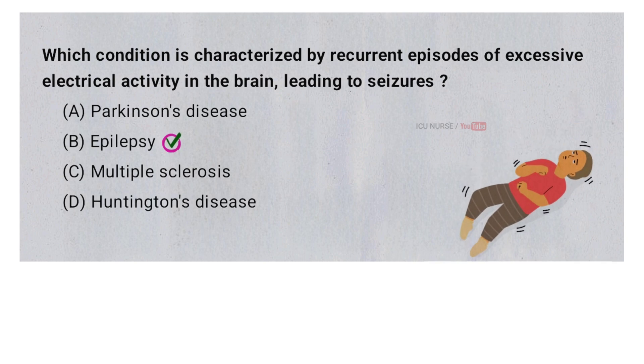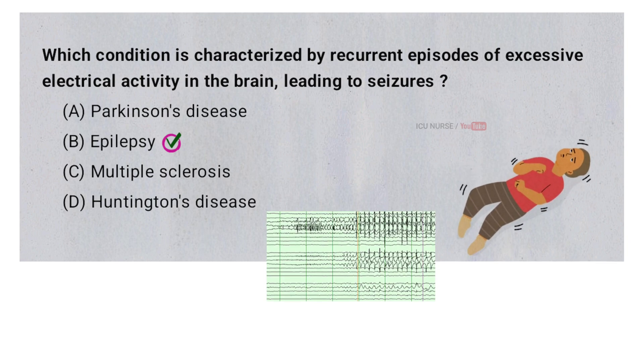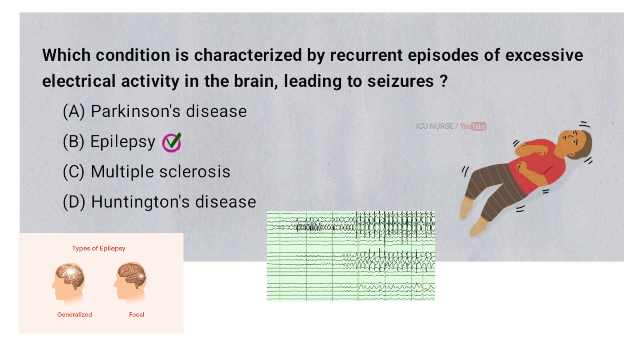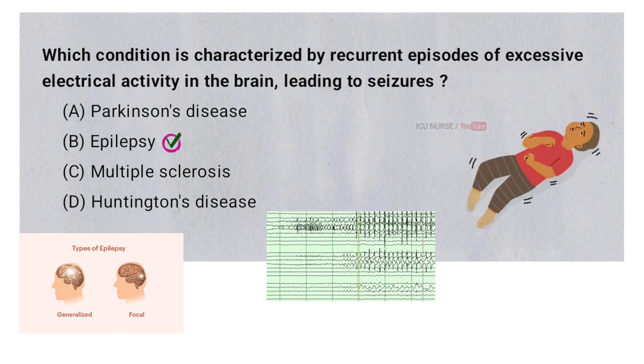Epilepsy is the condition characterized by recurrent episodes of excessive electrical activity in the brain leading to seizures. These seizures can vary in type and intensity, ranging from brief lapses in attention to full body convulsions.